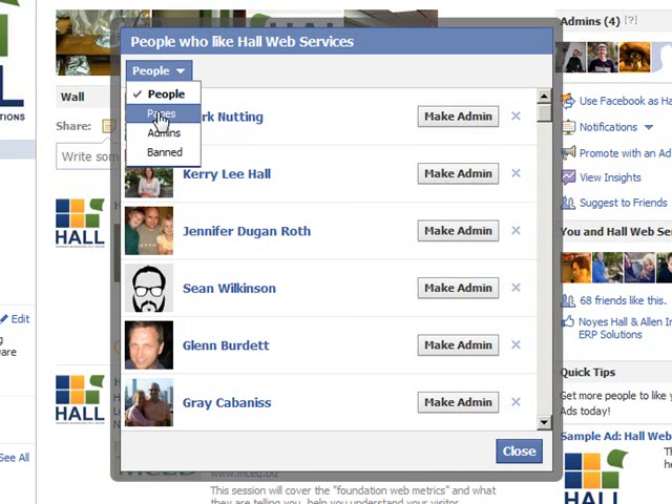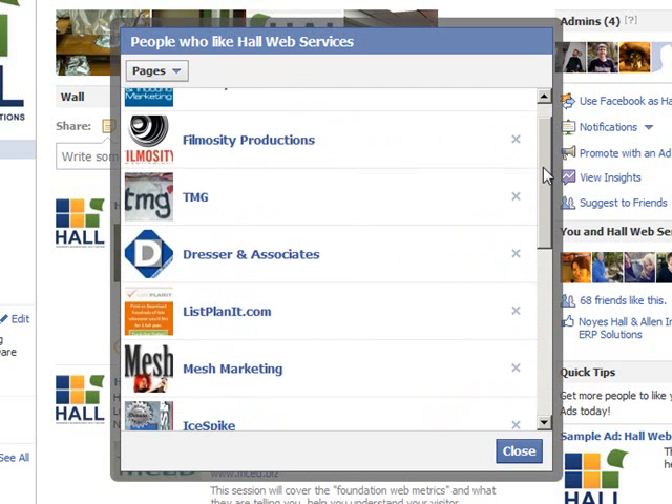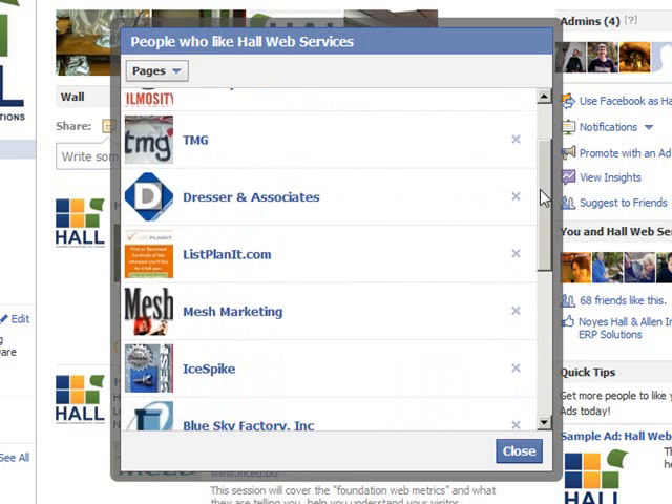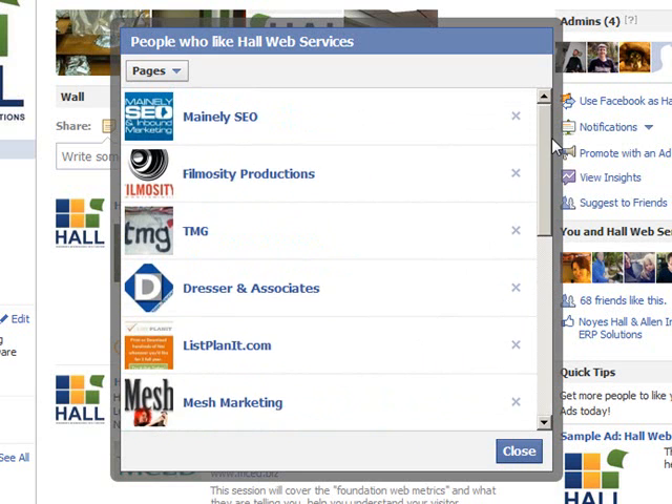There's also an option to pull down what pages like your page. This is a great way to see what other businesses are linking and liking and reading your Facebook content. It's a great networking opportunity to find maybe some new businesses you didn't have on your radar and just to see who's tuned in.